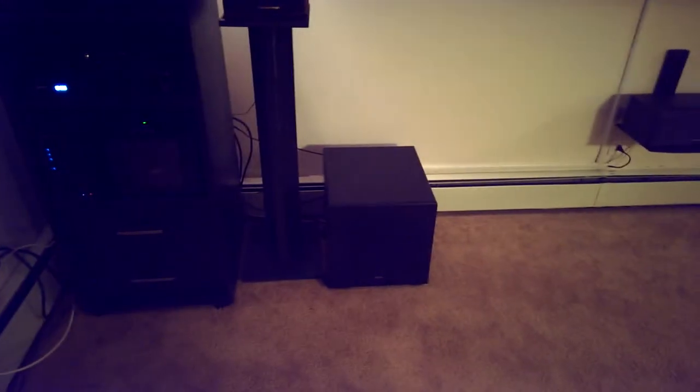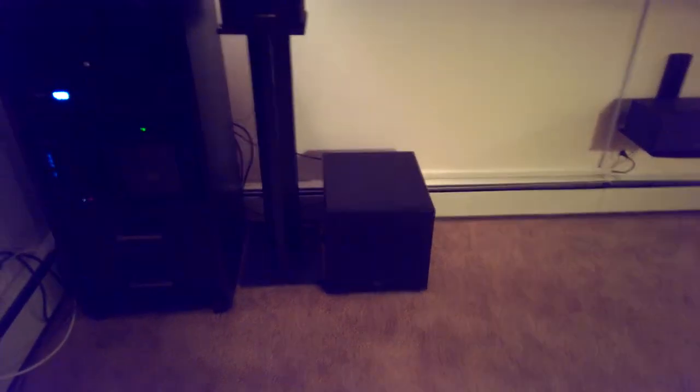The KLH subwoofer does a pretty good job, but once I moved it out from the corner, I definitely noticed a little bit less bass.